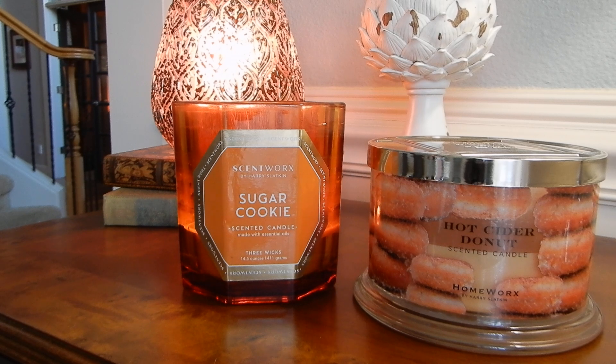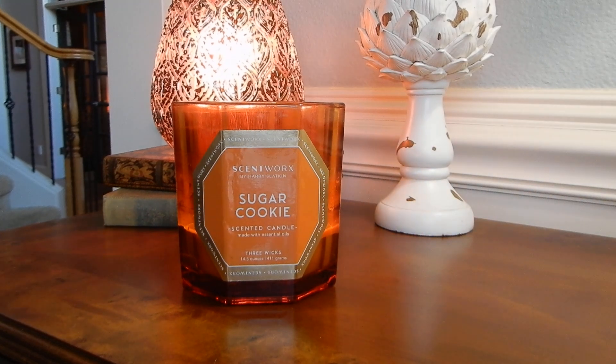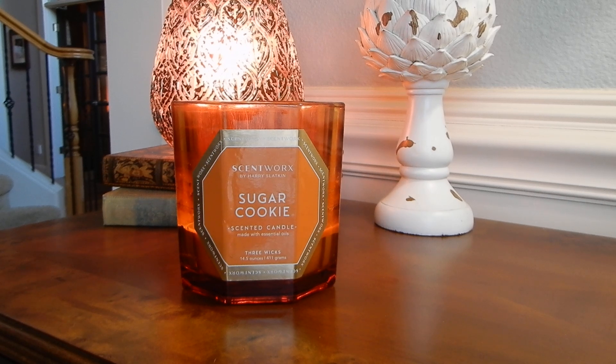I also smell cinnamon — like a cinnamon sugar sprinkling maybe over a cookie. That's what I think I'm smelling. The cookie note smells somewhat similar to that cake donut note. So to me, this is a slightly less powerful version of Hot Cider Donut. Yeah, honestly — I'm just gonna stick my nose in this real quick. The Hot Cider Donut, I think, has a little bit more of that cinnamon sugar sprinkle thing going on, but I don't think they're vastly different, you guys. I really think Sugar Cookie smells like Hot Cider Donut.